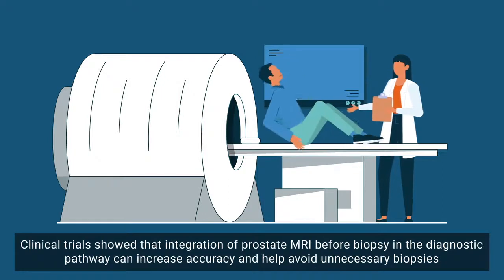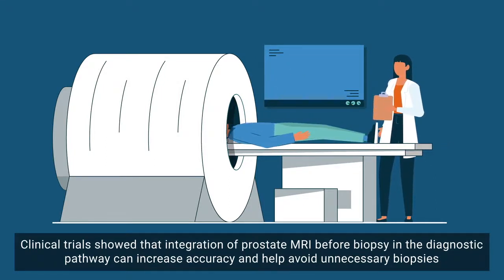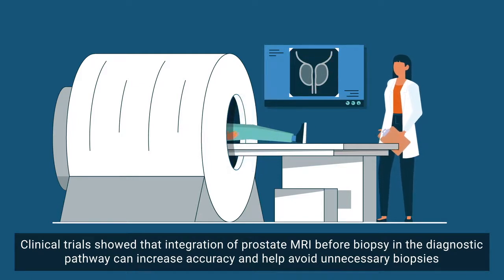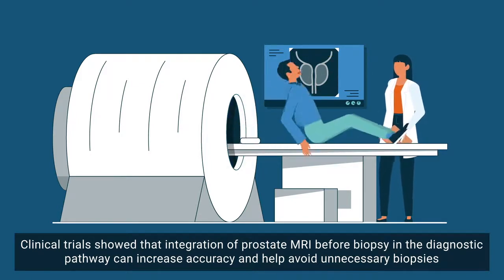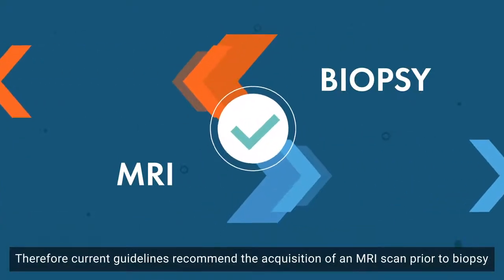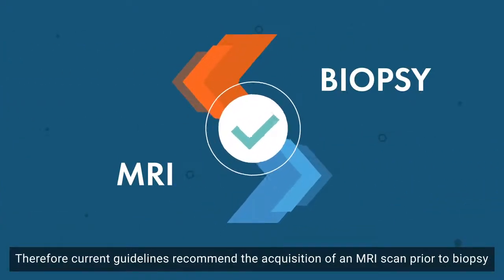Clinical trials showed that integration of prostate MRI before biopsy in the diagnostic pathway can increase accuracy and help avoid unnecessary biopsies. Therefore, current guidelines recommend the acquisition of an MRI scan prior to biopsy.